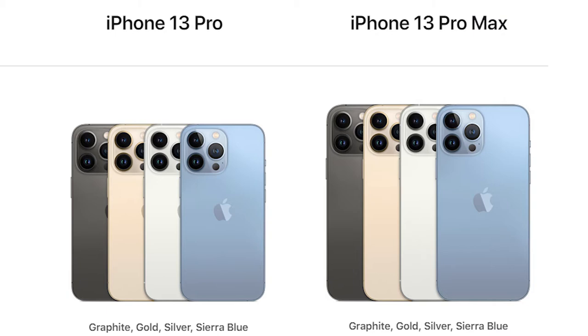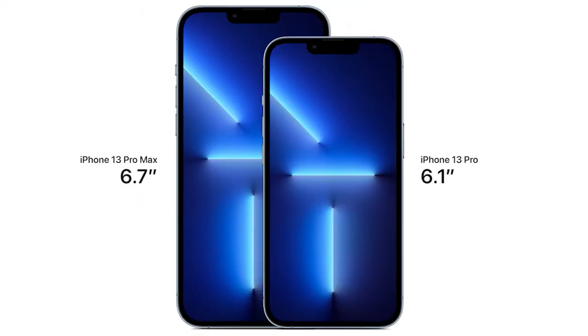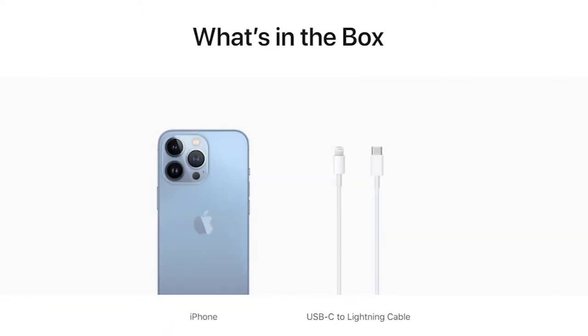Now let me show you the difference between the iPhone 13 Pro and iPhone 13 Pro Max. You can see there are four colors available: Graphite, Gold, Silver, and Sierra Blue. I personally love all the colors and I have a big weakness for the gold color. The iPhone 13 Pro Max has a 6.7-inch screen and the iPhone 13 Pro has a 6.1-inch screen — you can select either one.